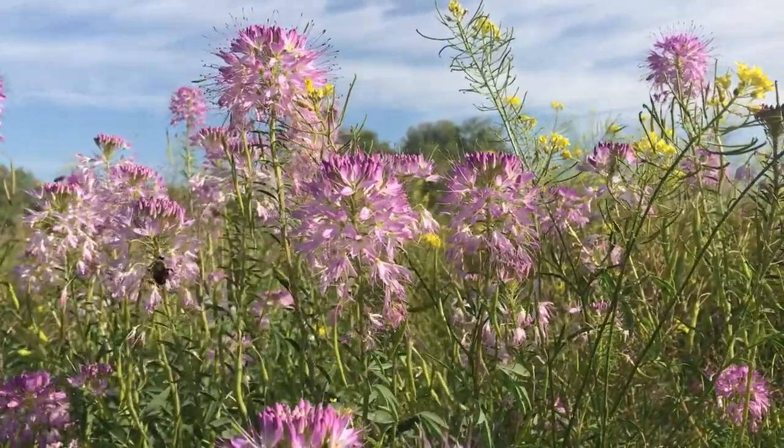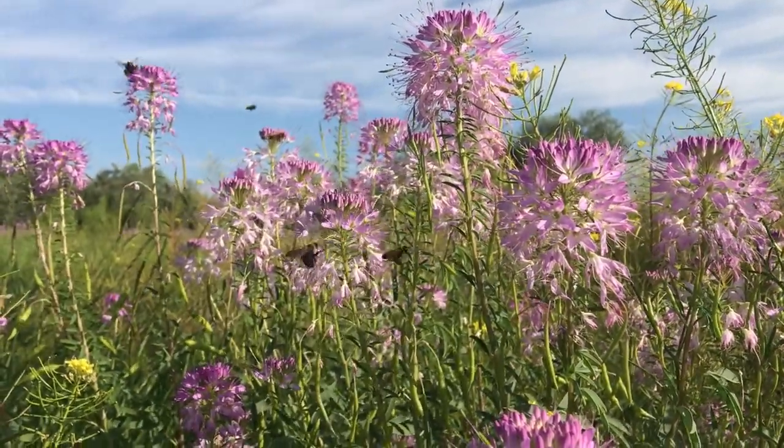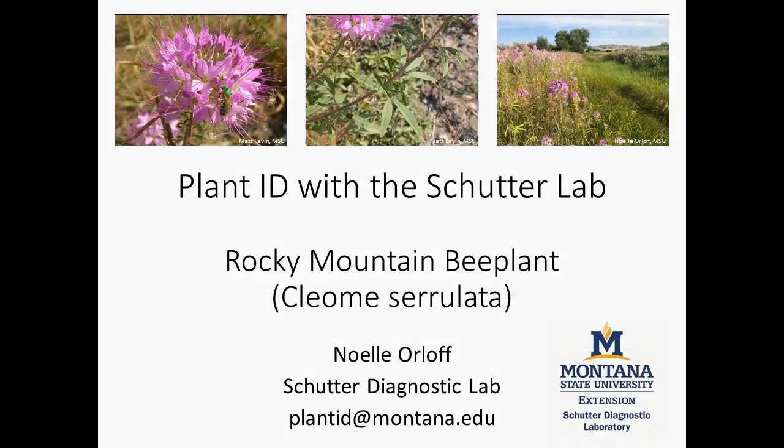Keep an eye out for Rocky Mountain Bee Plant, and see how many bees you can count on one plant. For more information about plant identification, including our Montana native plants, contact your local Extension office or other trusted resource.